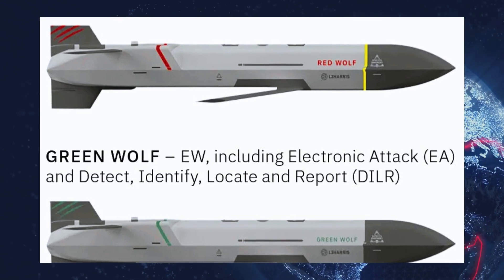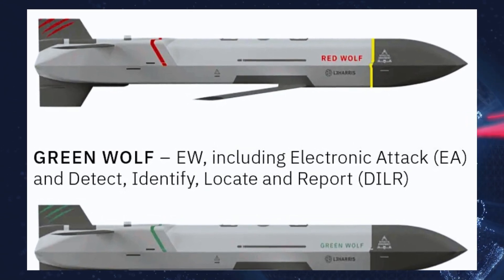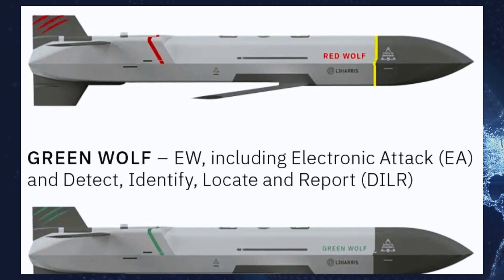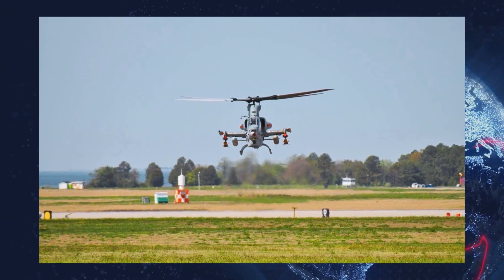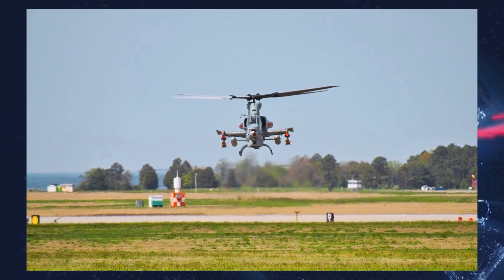According to the company, during testing the missile demonstrated sustained subsonic speeds and a range of over 200 nautical miles — approximately 321 km — at low altitude, with flight times exceeding 60 minutes.